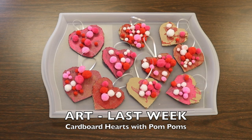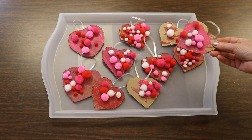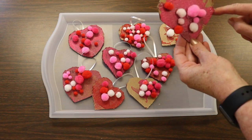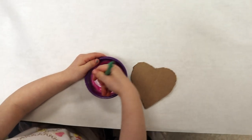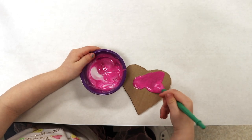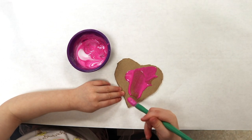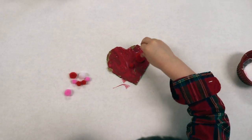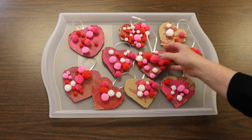Another activity from last week: I traced a cookie cutter onto cardboard and cut out a heart for every child. They painted with a combination of paint and glue — I wanted it to be sticky — and I added some glitter glue for shimmer. Then they pressed pom poms on top. I put a little ribbon on each one so we can hang them in the classroom.